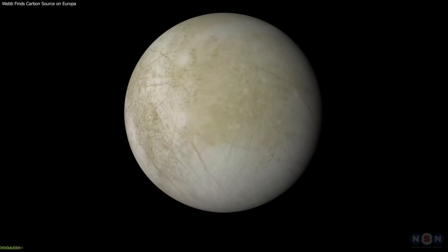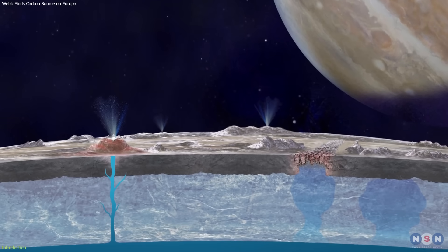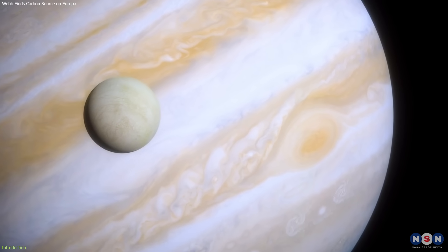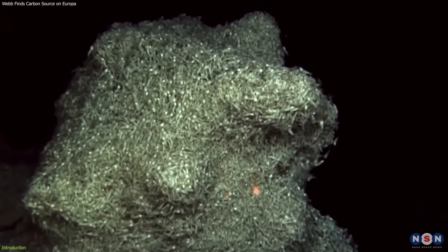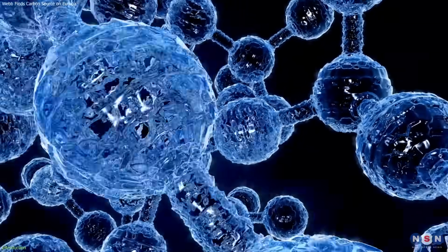Europa is one of the most intriguing places in our solar system, where a vast ocean lies beneath a thick layer of ice. It orbits a giant planet, Jupiter, and faces its powerful radiation and tidal forces. But one of the most interesting things about this moon is that it may have also harbored life in its dark and mysterious waters, where organic molecules and energy sources may exist.